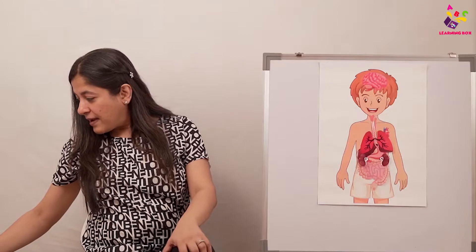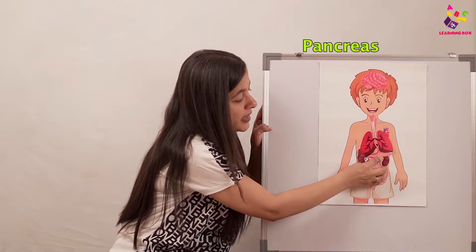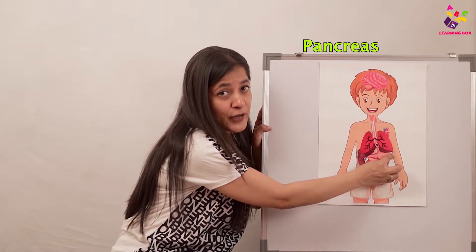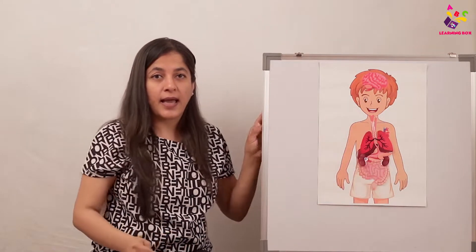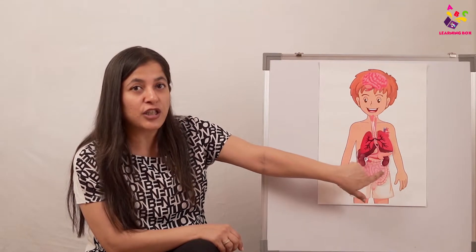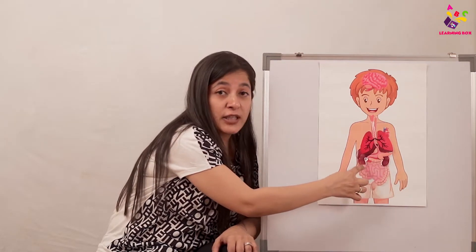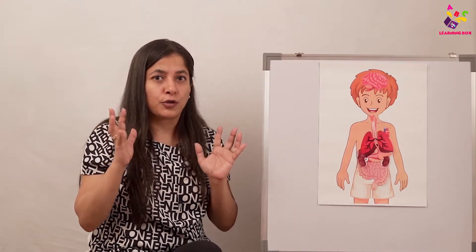This is the pancreas. The pancreas also helps the liver, stomach, and intestines to digest food — they are all part of the digestive system. But the pancreas mainly helps in maintaining sugar levels. So we should not have too much sugar — a little is fine, but not lots. Not too many chocolates — just one small chocolate a day!